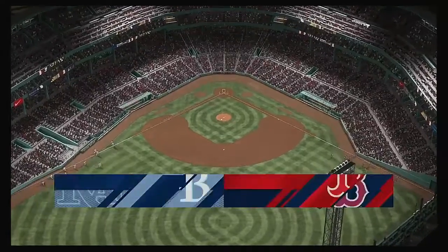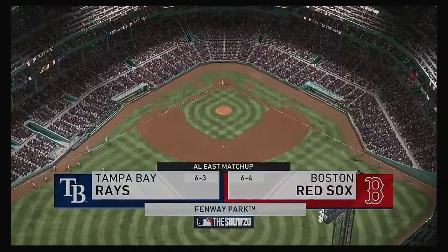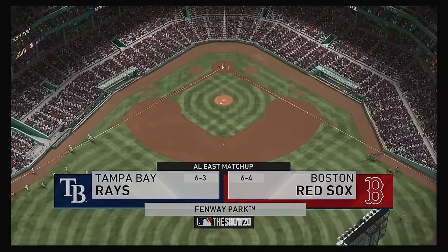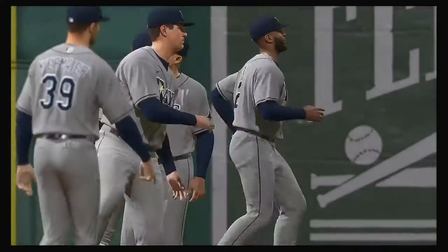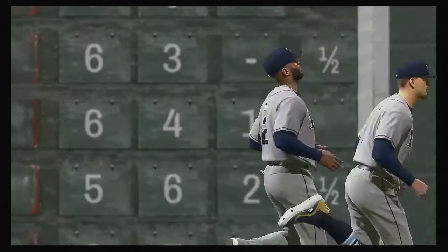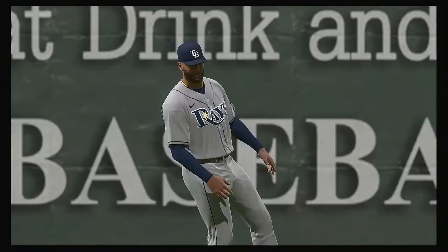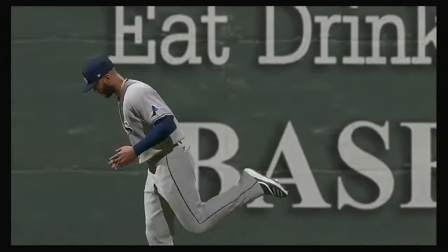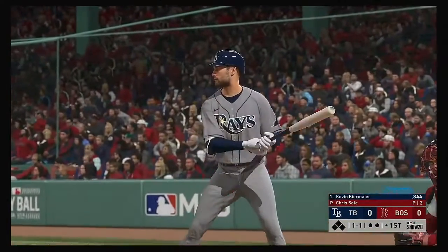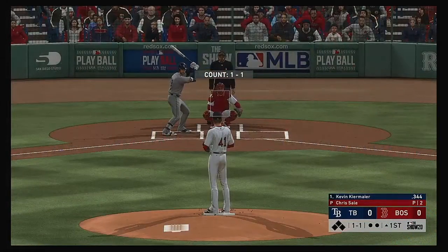We are under the lights as the show gets you ready for another edition of Major League Baseball. Coming up, we've got a good matchup in store between the Tampa Bay Rays and the Boston Red Sox. Striding forward now, Kevin Kiermaier. And we are set for baseball here this evening.